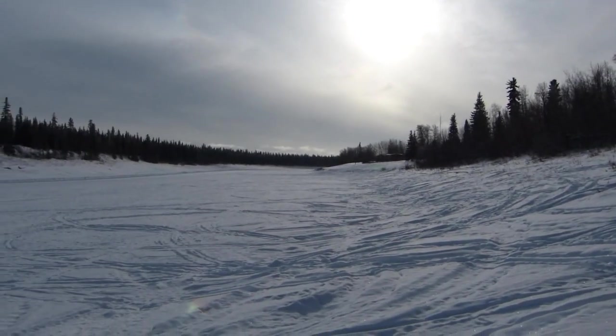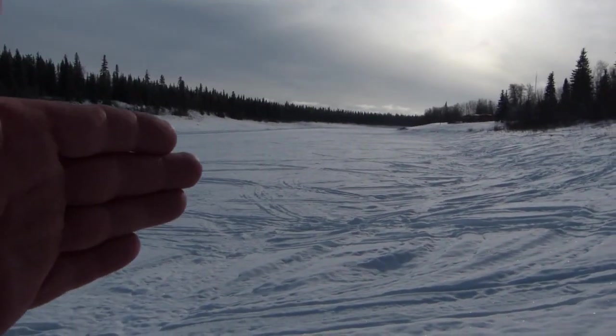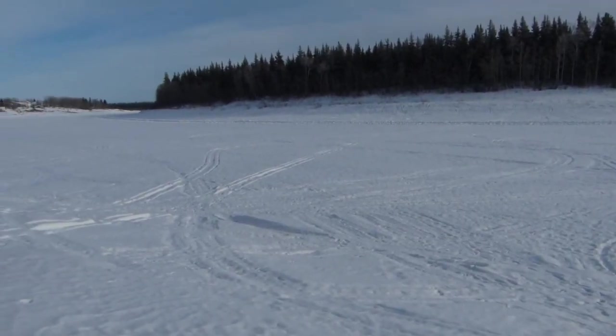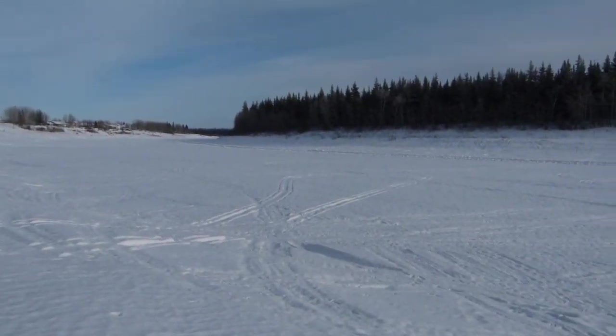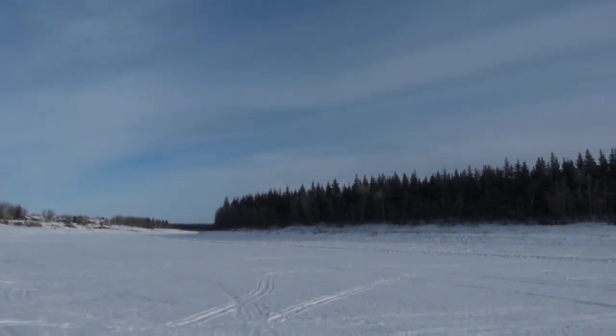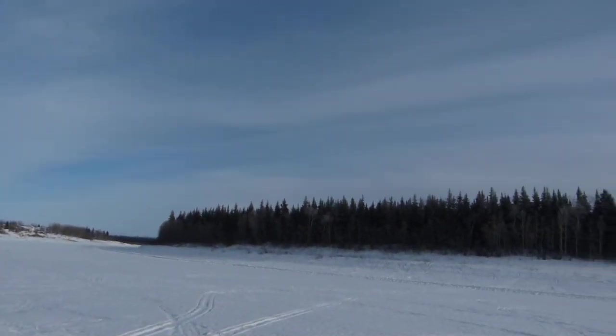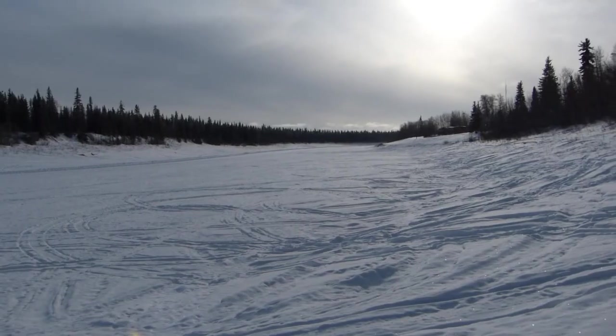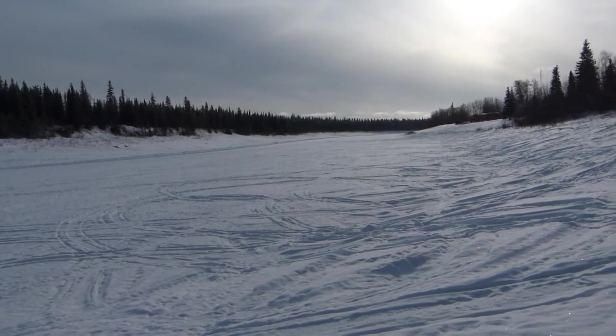We are at the 61st parallel. This is the frozen Hay River, the middle of February. I was told to dress warmly because normal temperatures here are 40 below — that's minus 40 folks. Right now it's a balmy minus 10. I'll have a few notes on the weather and the snow.